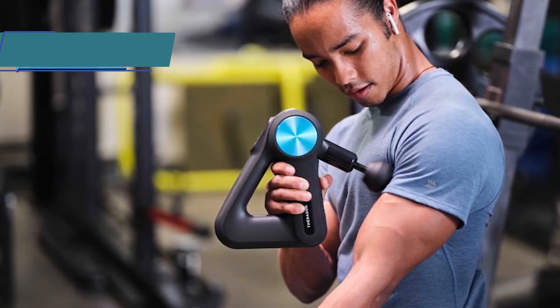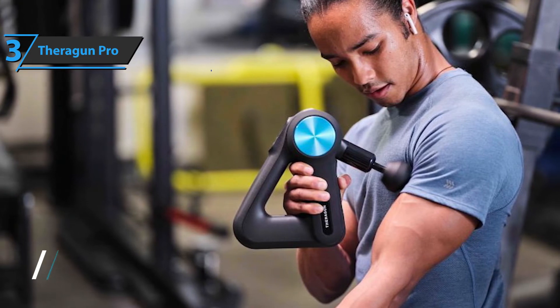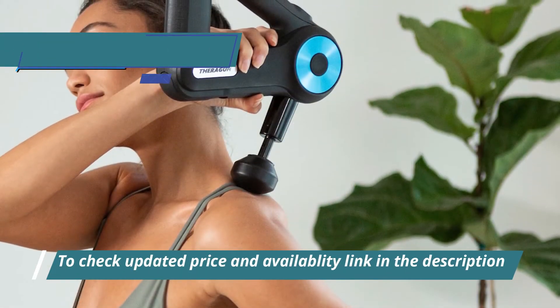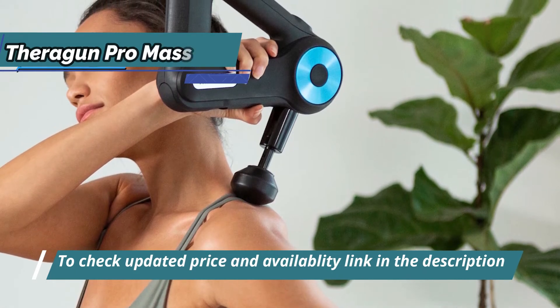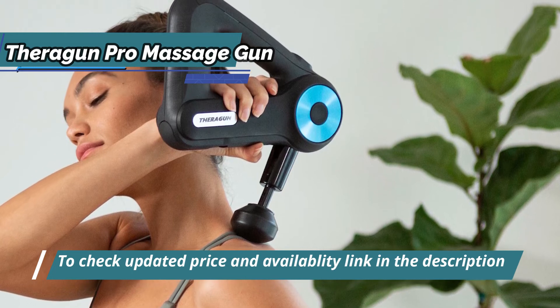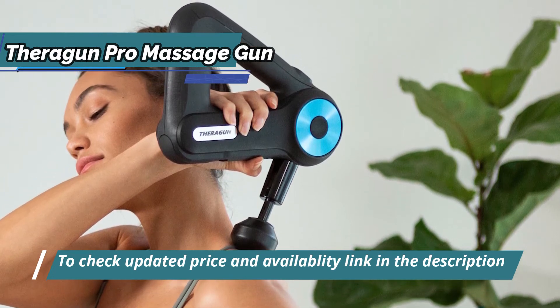Once the gun is connected to the app, all you have to do is choose the type of massage you want to apply. You can choose from a multitude of predefined massages designed for various sports exercises, including running, boxing, yoga, pilates, strength training, HIIT training, and more.